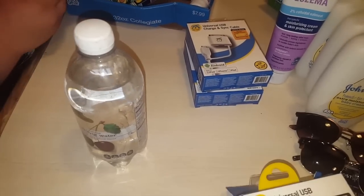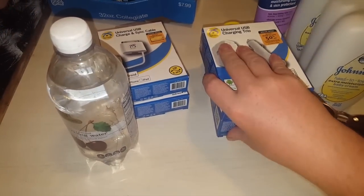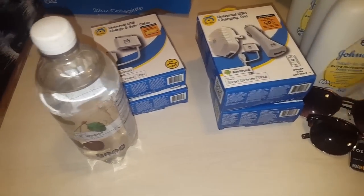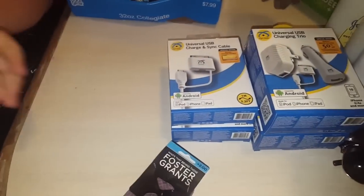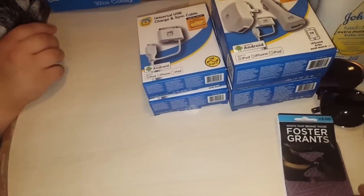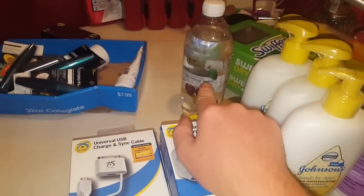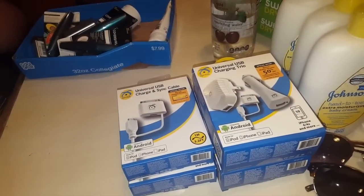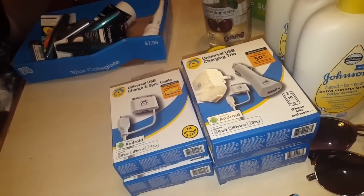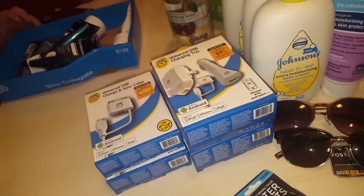Oh, these are car chargers, okay, these are just the cords. There are drinks too — a whole bunch of them, a big bag. Some orange and apple juices and stuff like that. They're a bit dirty so I have to clean them off and show you later.